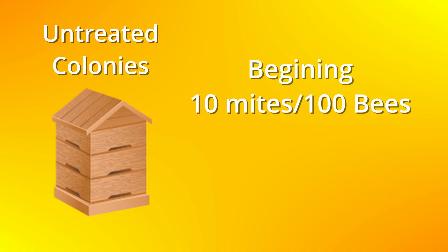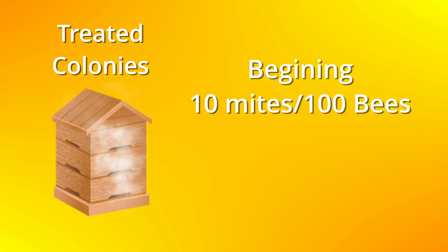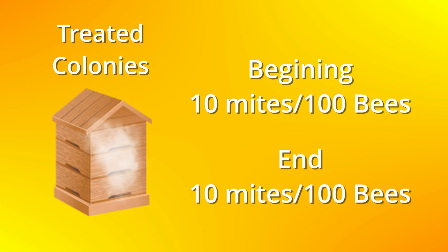To simplify with a real-world example: if untreated colonies start with 10 mites per 100 bees, they will end up with 11 mites per 100 bees. On the other hand, the treated colonies will maintain 10 mites per 100 bees — which in my opinion means the treatment has failed.